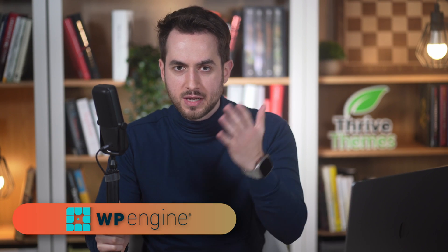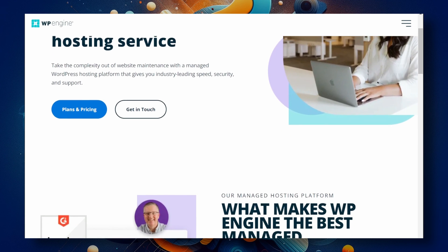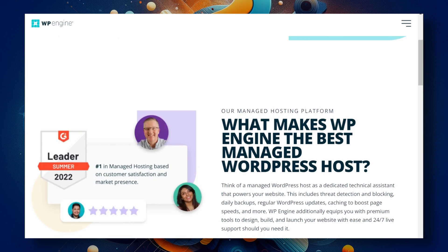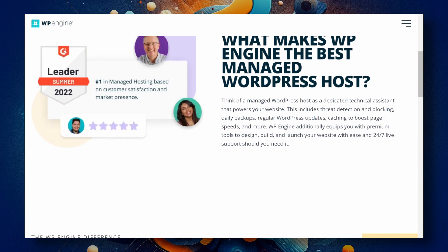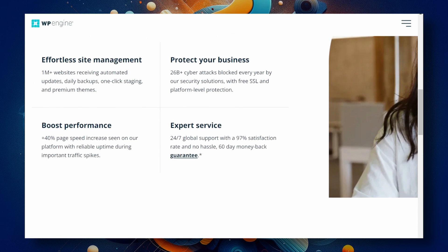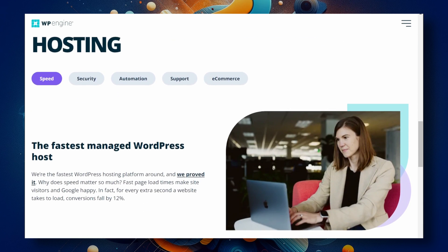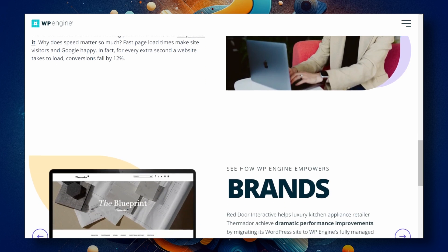The first hosting service I want to talk about is WP Engine. If you're looking for a reliable managed WordPress hosting service that comes with top-notch support, WP Engine is a fantastic choice. It's known for its blazing fast speeds, very secure servers, and excellent customer service. A particular characteristic I really like is that they specialize exclusively in WordPress hosting, so you can trust they know their stuff when it comes to optimizing your WordPress site's performance.